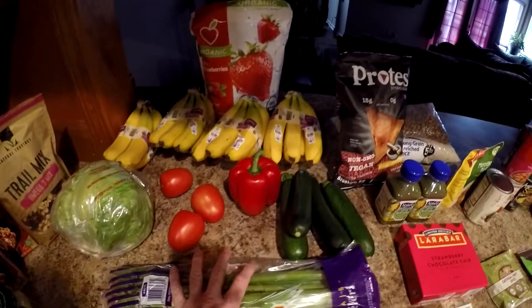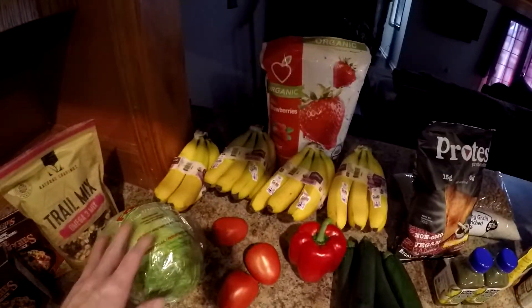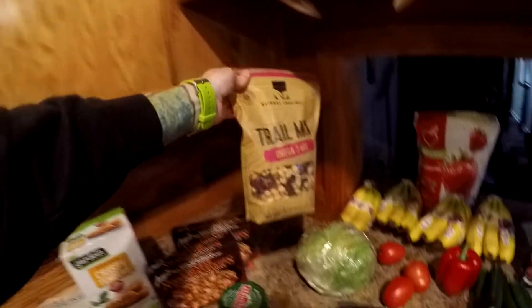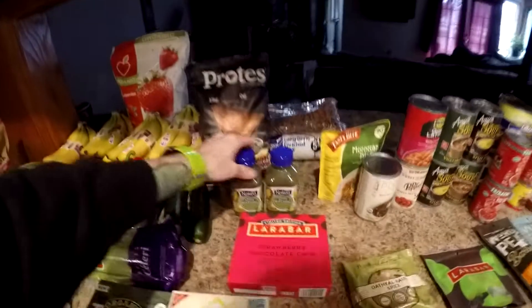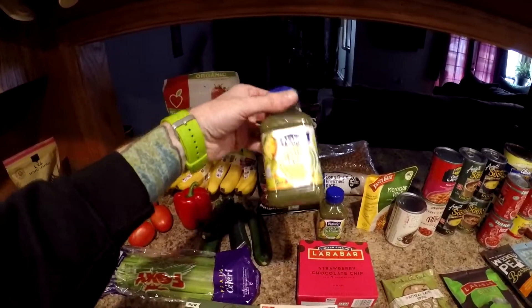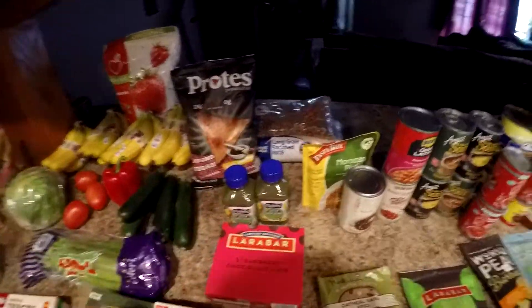Just some random veggies because I'm going to be making some soup. Did get this big bag of frozen strawberries at the Grocery Outlet, also this bag of trail mix. They had these little tiny Naked Smoothies — they were like 60 cents or something, so we just bought a couple. Why not?